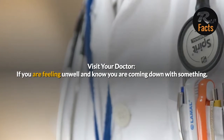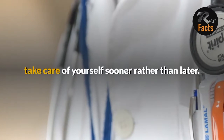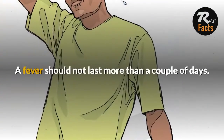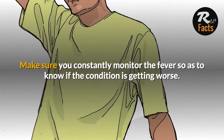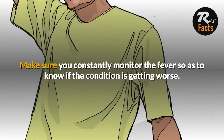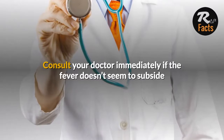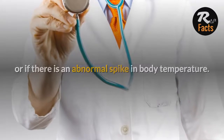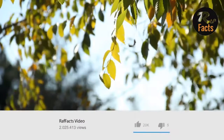Visit your doctor if you are feeling unwell and know you are coming down with something — take care of yourself sooner rather than later. A fever should not last more than a couple of days. Make sure you constantly monitor the fever so as to know if the condition is getting worse. Consult your doctor immediately if the fever doesn't seem to subside or if there is an abnormal spike in body temperature.